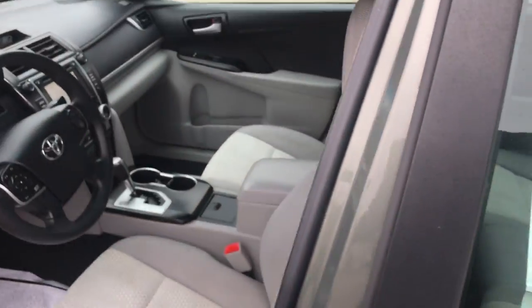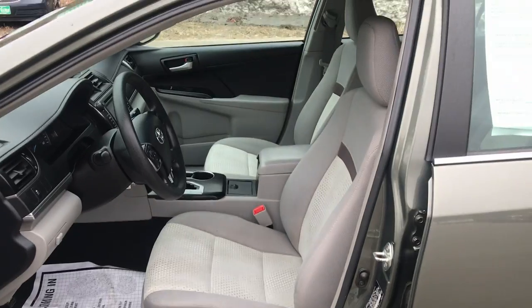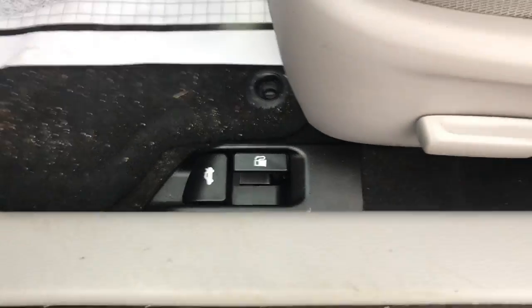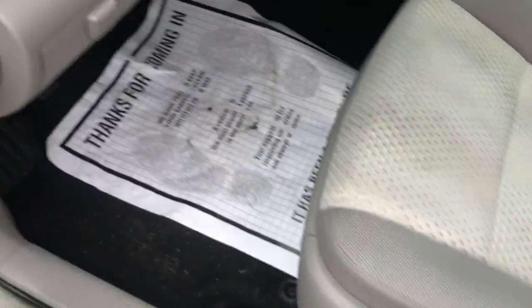Go ahead and take a look at the interior here. You got your light gray cloth interior. You have a door panel here. You get power windows, mirrors, and locks. You get your trunk and fuel door release on the floor there. Power driver seat.